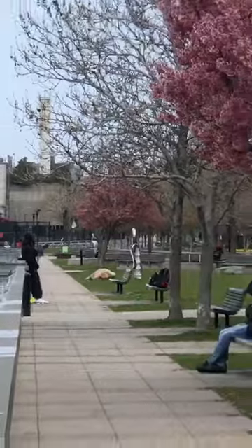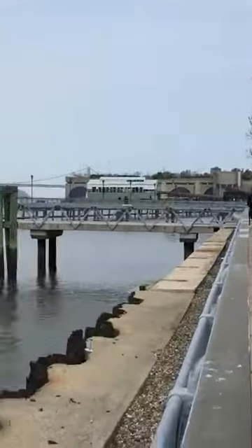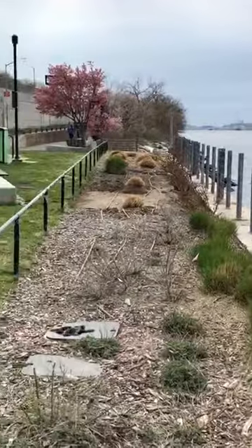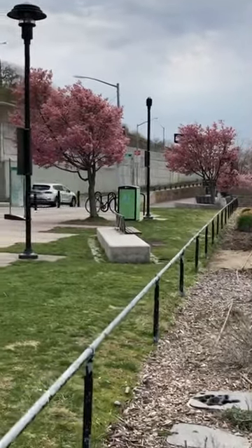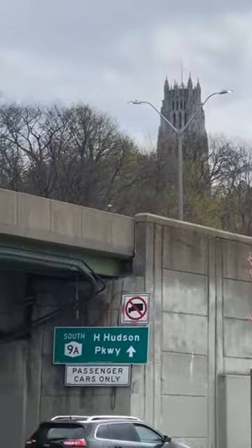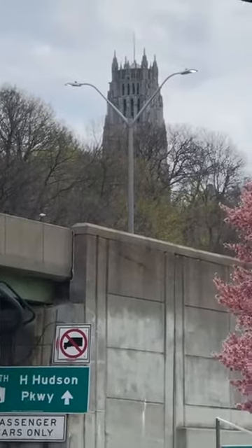These beautiful cherry blossoms are all up and down the west side bike path — all over New York City right now. It's incredible. Everything is in bloom. The city is coming to life. And right there is Columbia University. I bet the cherry blossoms are gorgeous up there right now, so I'm going to try and walk up there too.